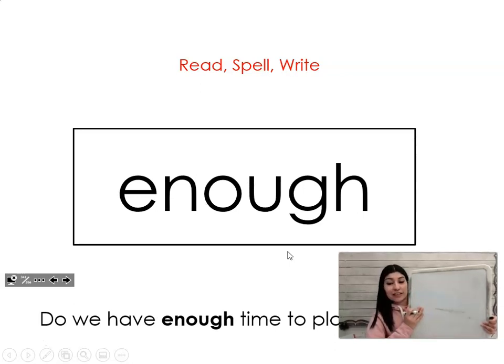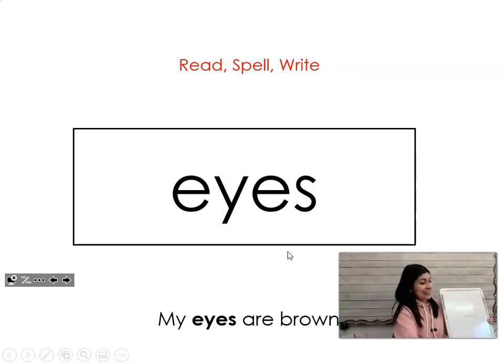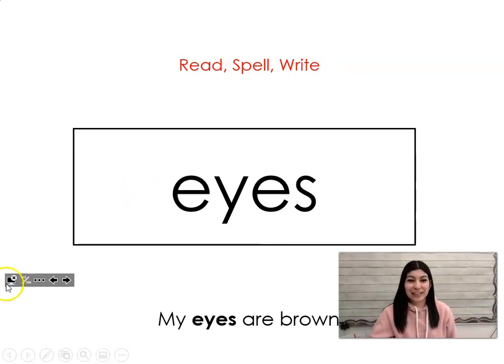The next word is enough. Say it with me: enough. Do we have enough time to play this game? Let's spell it and write it together: E-N-O-U-G-H. Enough. The next word is eyes. Say it with me: eyes. My eyes are brown. Let's spell it and write it together: E-Y-E-S. Eyes. All right, give yourselves a hand, and I will see you for your next blending lesson.